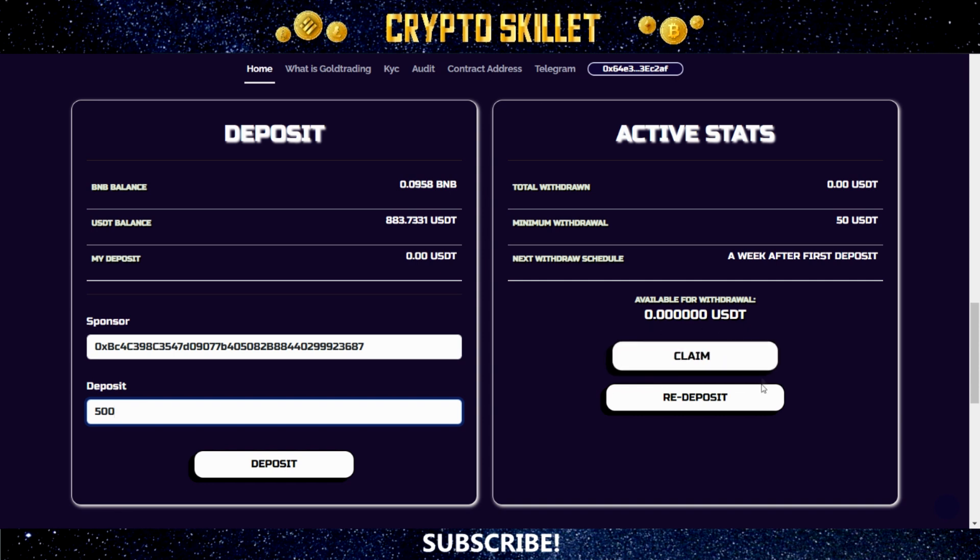Down here there are two buttons: claim and redeposit. You use the claim button to withdraw your earnings, and you can do that once per week with a minimum of 50 USDT in order to withdraw. The redeposit button is what you'll use to compound your earnings — that means taking the earnings you've accumulated and using them to make a new deposit, which will increase your daily earnings. You can redeposit whenever you want, but anytime you claim or redeposit it's going to reset your countdown timer to seven days, at which point you can make your next claim.